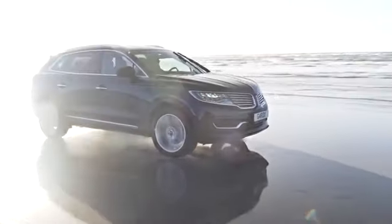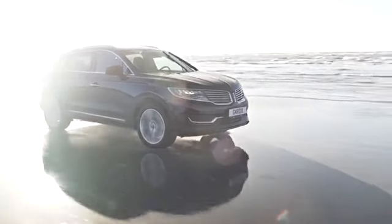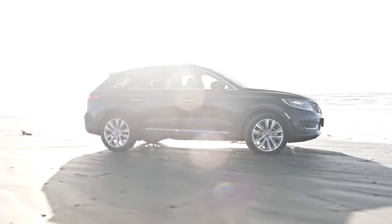And the problem is, conventional wax polishes are simply not powerful enough to stop these pollutants damaging your car's paintwork, resulting in that dull, faded look. But Guard X has the answer.